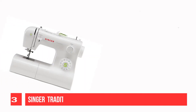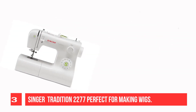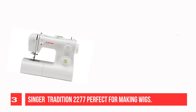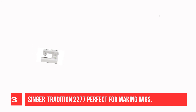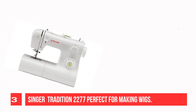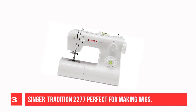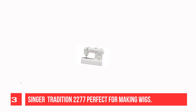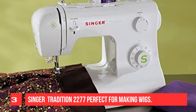Recommendation Number 3: Singer Tradition 2277 Sewing Machine, Perfect for Making Wigs. This Singer Tradition machine comes in white color with a glossy finish for smooth movement and fulfills all your needs. This portable machine is easy to operate. The Singer 2277 can be used on a small scale and is best for beginners.